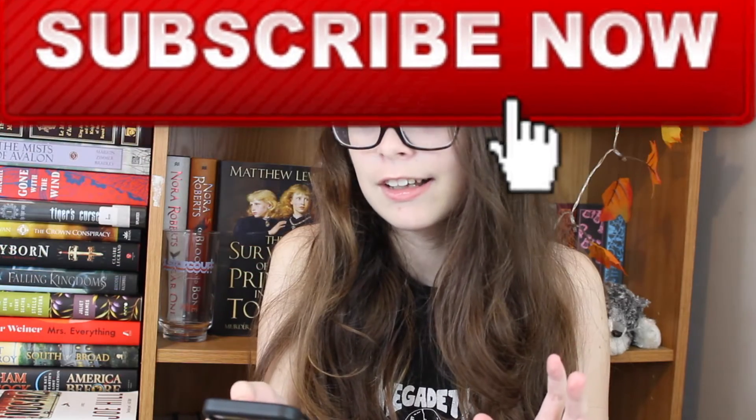The video I'm going to be reacting to is a February try-on haul. I will leave a link to it down below in the pinned comment if you want to check out the original video alongside this reaction.